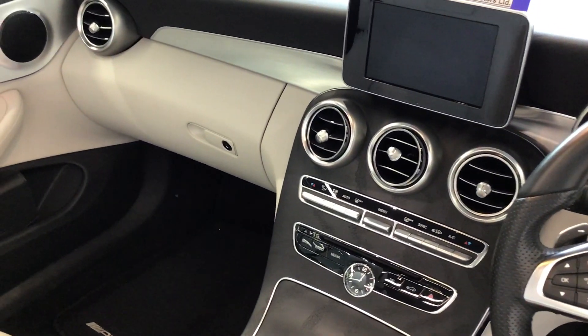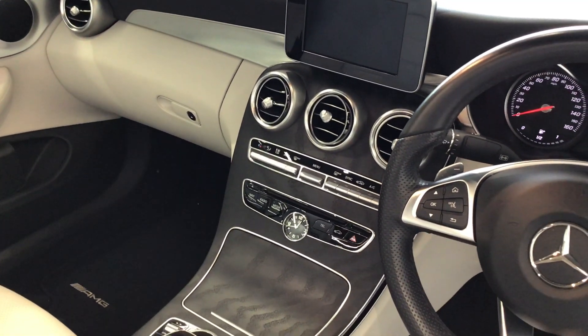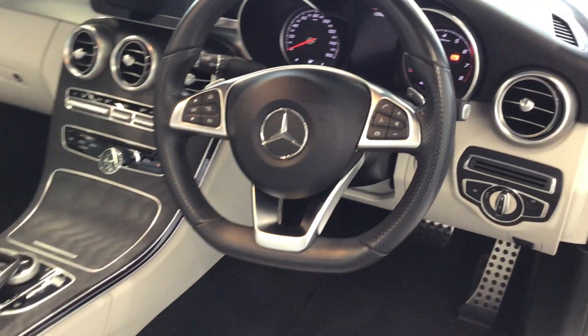Satellite navigation, Bluetooth, USB connections, leather interior.